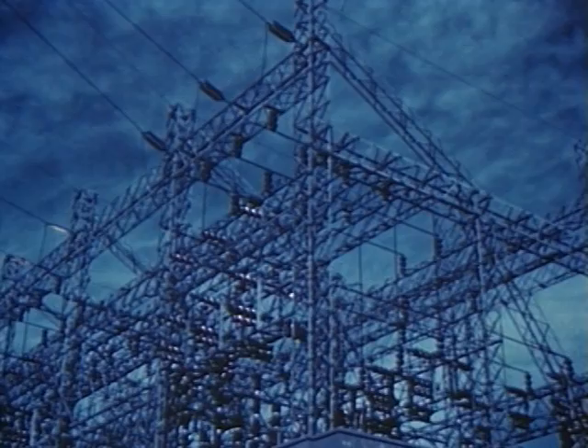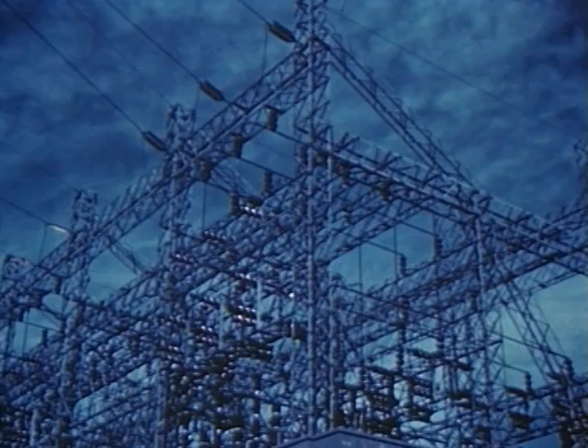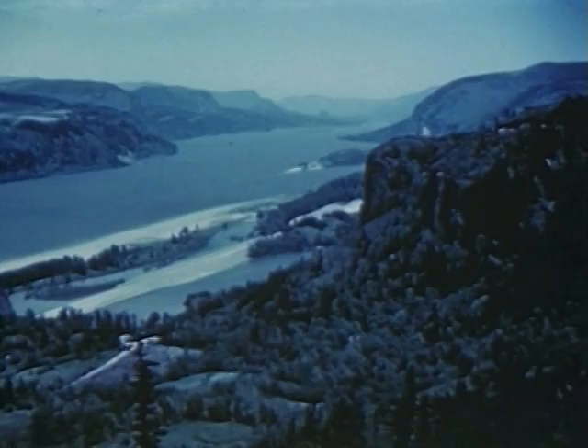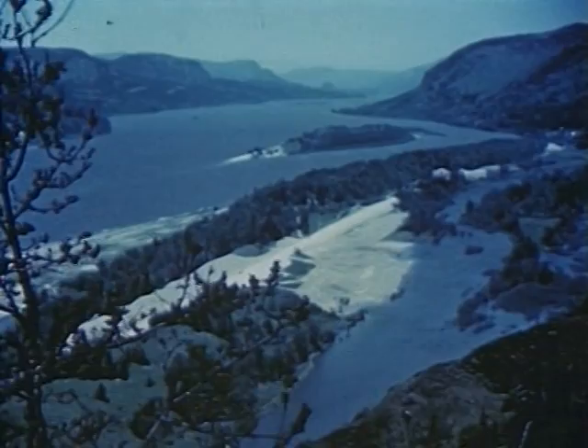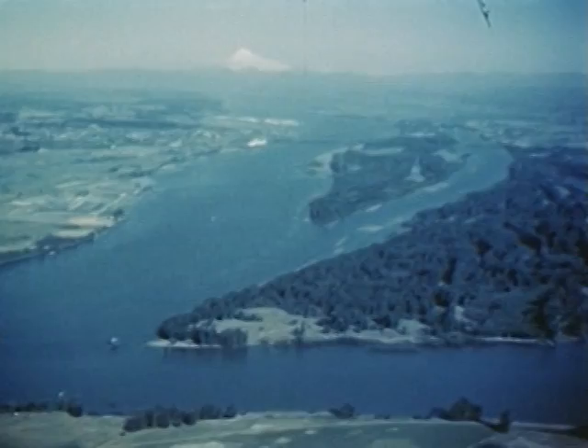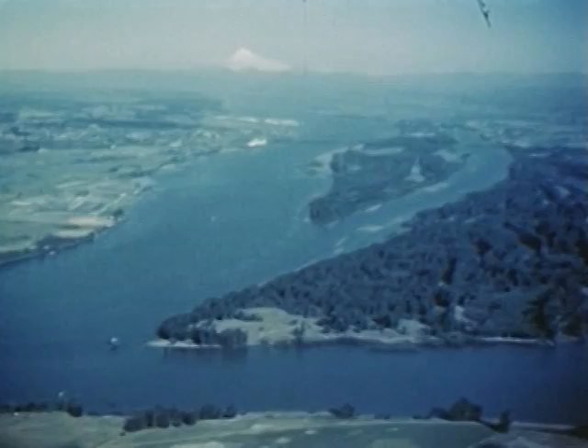Bonneville Dam is also used to generate electricity. The nearby cities of Portland and Vancouver use most of Bonneville's electric power. Between Bonneville and Portland, there are many beautiful views of the River Gorge — this is one of the scenic parts of the Columbia. When it is just a little over 100 miles from the ocean, the Columbia meets another of its major tributaries, the Willamette River.